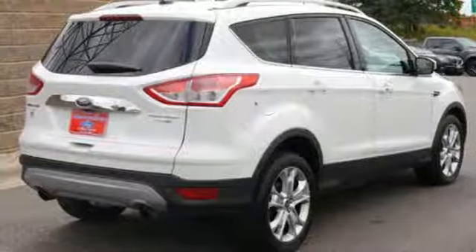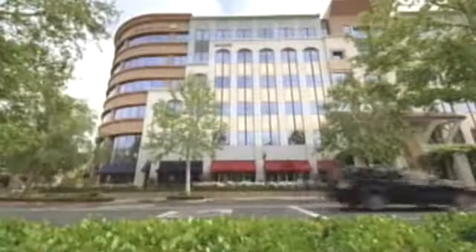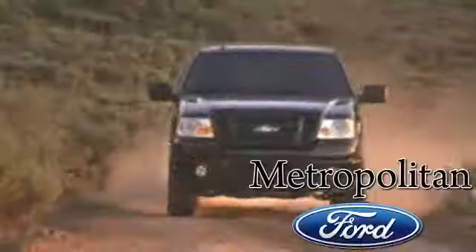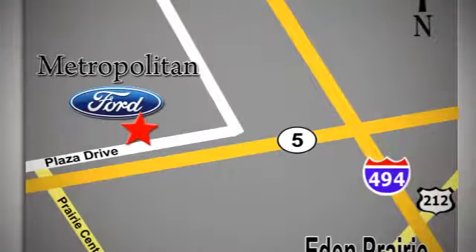Bring the family in for a test drive today. Whether you're buying today or just shopping at Metropolitan Ford, you can expect to experience something truly unique. Call or stop in today. We're conveniently located near 494 and Highway 5 in Eden Prairie.